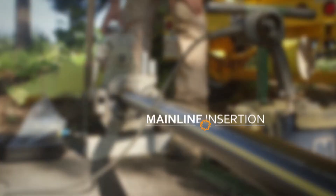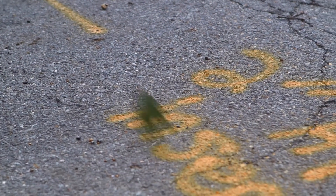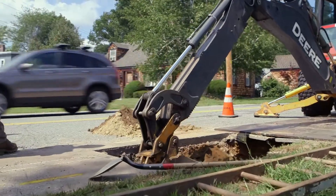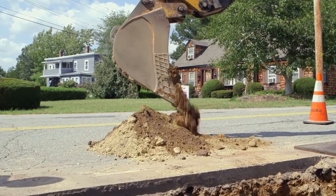Now that we've reviewed the safety necessities, it's time to go through the mainline insertion procedure. The first step is to locate the gas main. Using pipe and cable locators, trained dig-safe personnel identify where underground surfaces are located and mark the pavement. This helps to prevent damage to existing buried surfaces like sewer, water, and gas mains.